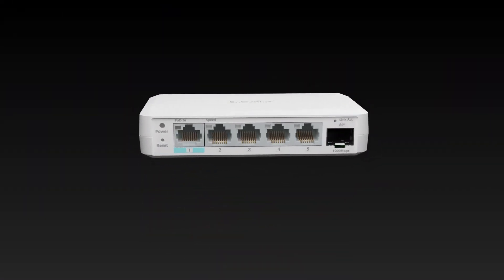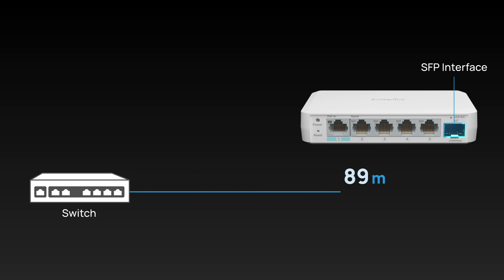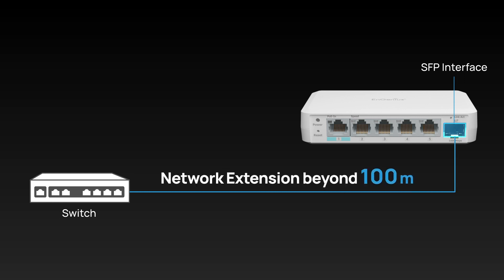The EXT1106 features an SFP interface, enabling it to extend data transmission beyond the 100-meter limit of Ethernet cable while maintaining high network performance and expanding coverage.